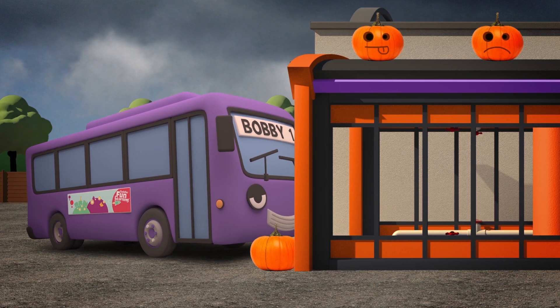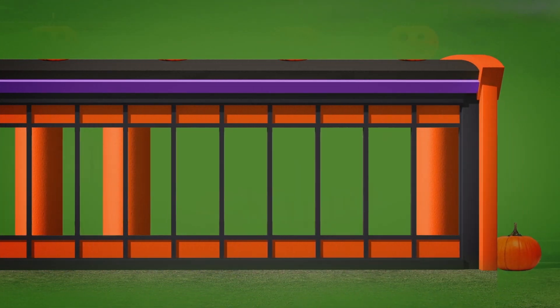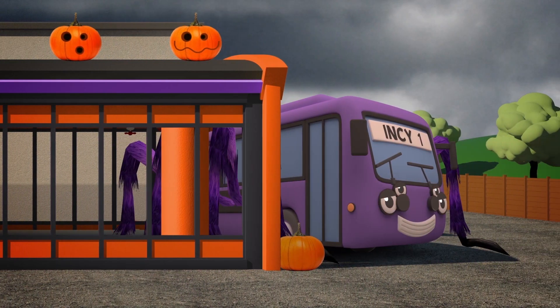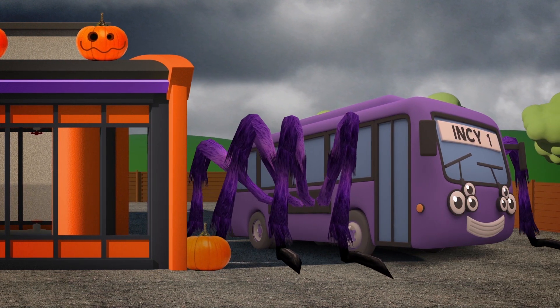And now it's Bobby the Bus, our last Halloween machine rider! And out he comes with eight new legs — a big huge hairy spider!